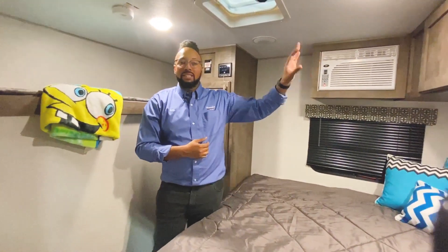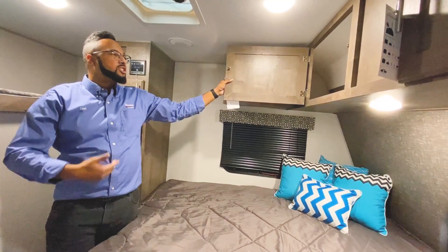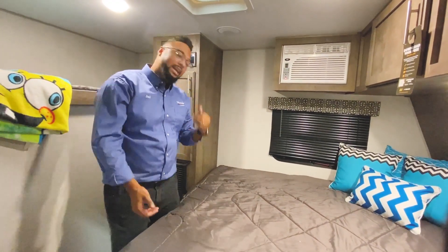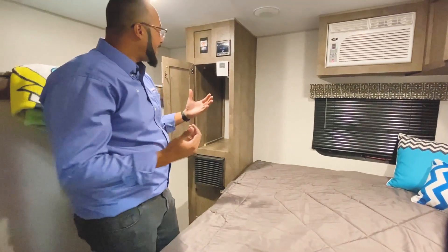You have large cabinets over the top of the bed that go all the way across — plenty of room for all your clothing items: jeans, shirts, sweatshirts, pants, sweatpants, you name it. For the shirts you want to hang up, there's a wardrobe right back here for your clothes, coats, and jackets.